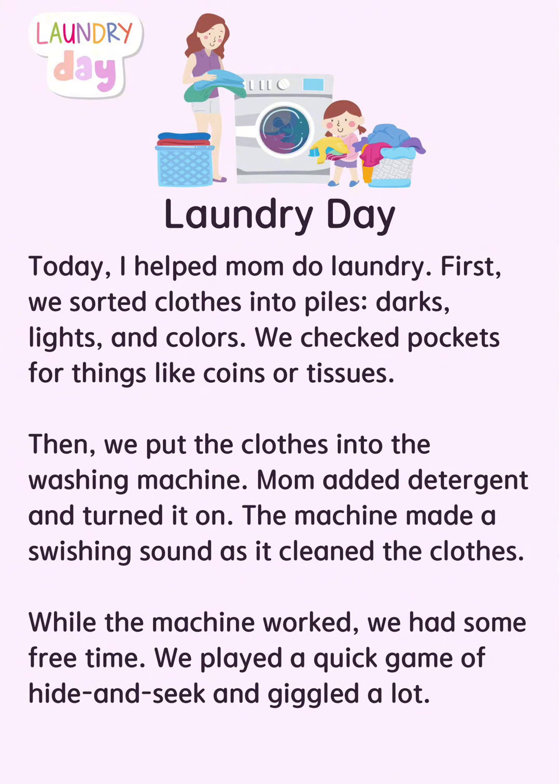Then, we put the clothes into the washing machine. Mom added detergent and turned it on. The machine made a swishing sound as it cleaned the clothes. While the machine worked, we had some free time.